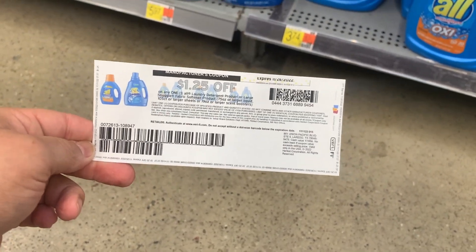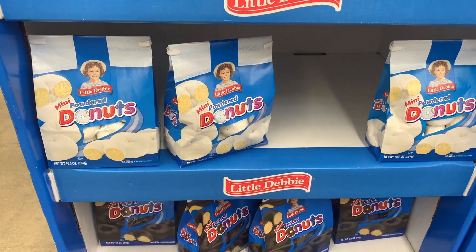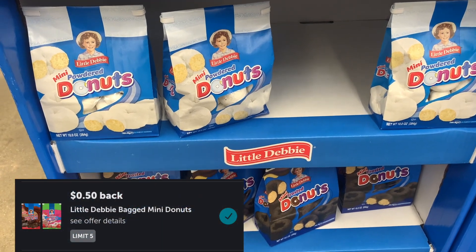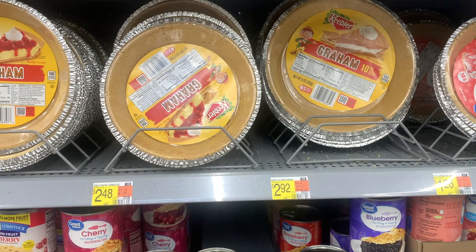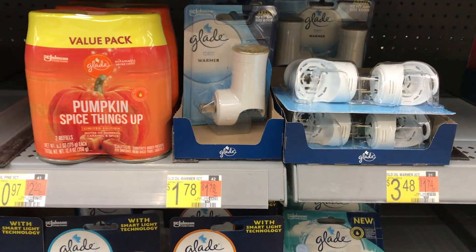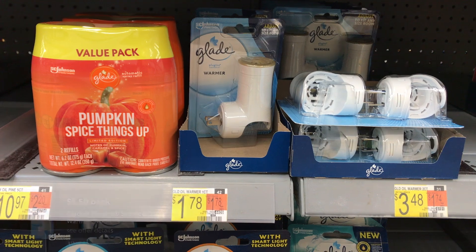Next, All laundry detergent is priced at $3.74. I'll use a $1.25 off one printable from Coupons.com and get back $2.00 from Ibotta, making the final cost 22 cents. Little Debbie mini donuts are priced at $2.48 — 50 cents back from Ibotta makes it $1.98. Keebler graham cracker crust is also $2.48 — another 50 cents back from Ibotta making it $1.98.